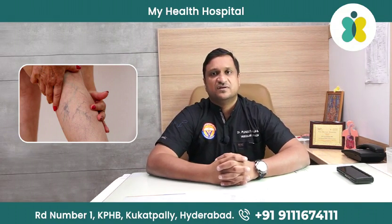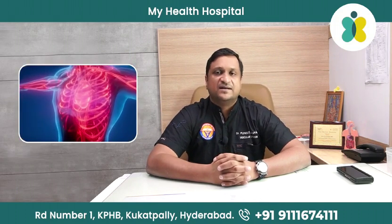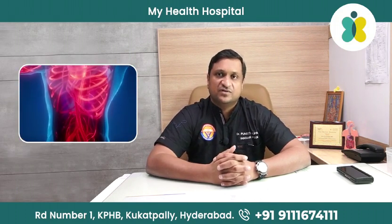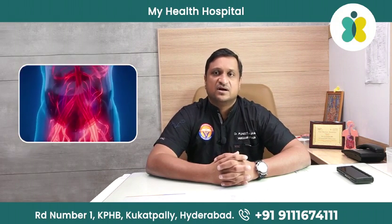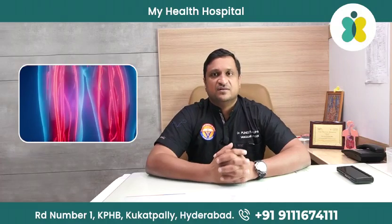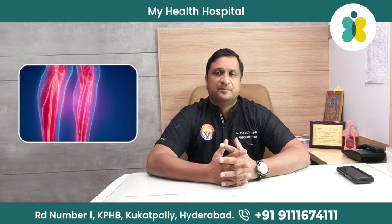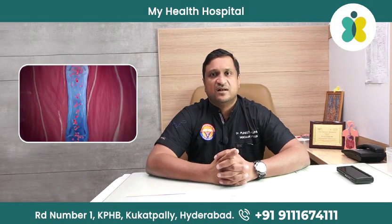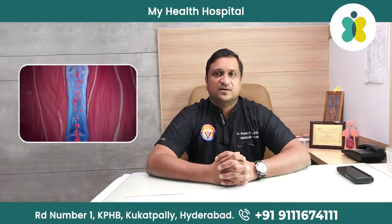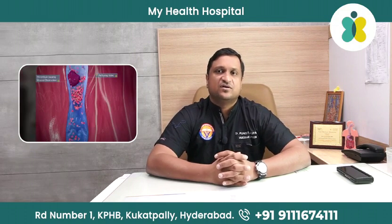Why do they come? Generally, when you use your blood which comes from the heart, the arteries carry it. Once that is used, it has to go back to the heart, go back to the lungs, get purified and then get pumped back. The blood goes up through the calf — the calf muscle acts as a second heart, pumping blood back. The veins allow only unidirectional flow of blood, and there are different valves which stop blood from coming back. When these valves get damaged, they cause varicose veins.